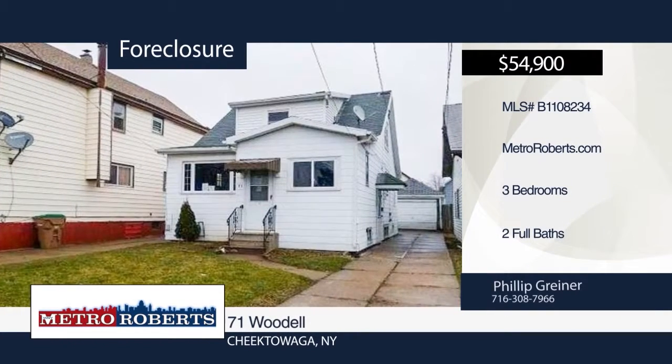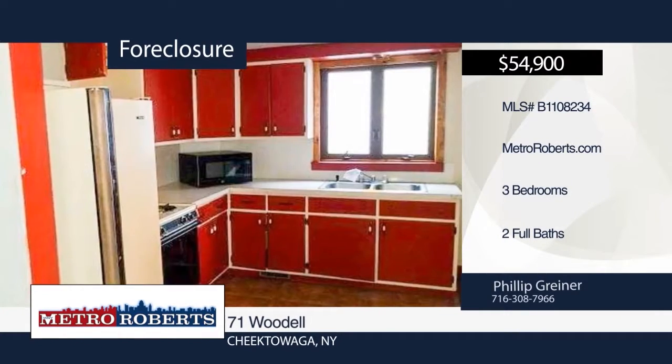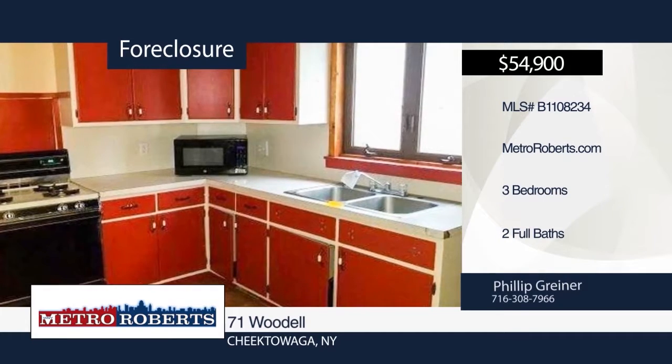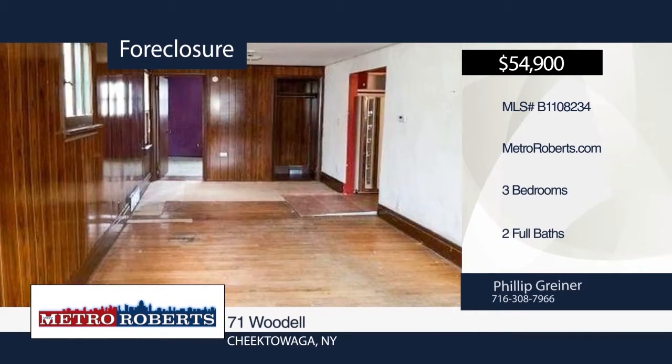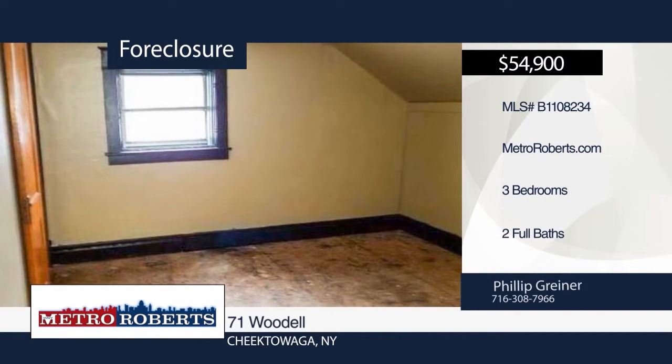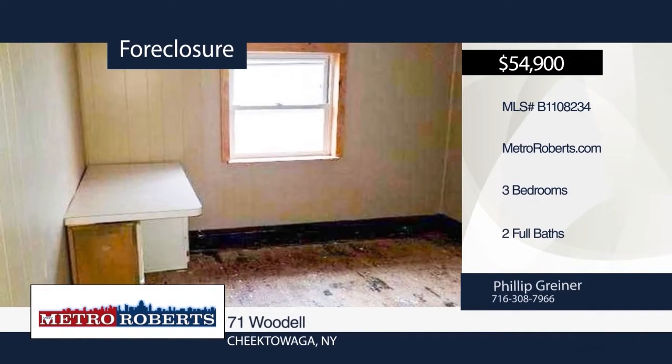Come and see this three-bedroom, two-bath conveniently located home. It features new vinyl windows and glass-blocked basement windows. A back deck in your spacious backyard provides a perfect place for summer entertainment. Come see all the potential this home has in store for you. Call Metro Roberts REO today.